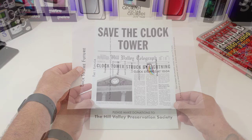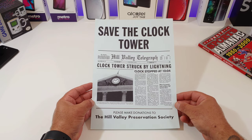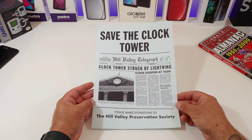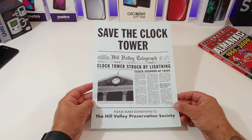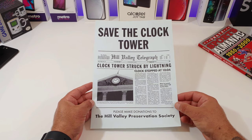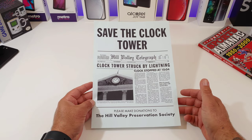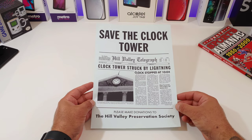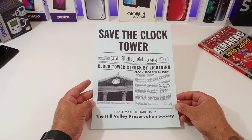As you can see, this is the flyer — 'Save the Clock Tower, Hill Valley Telegraph, clock tower struck by lightning, clock stopped at 10:04.' It gives you a little story on the flyer regarding the clock tower. It says 'Please make donations to the Hill Valley Preservation Society.' It's a light blue color. Overall it looks pretty cool, I like it.